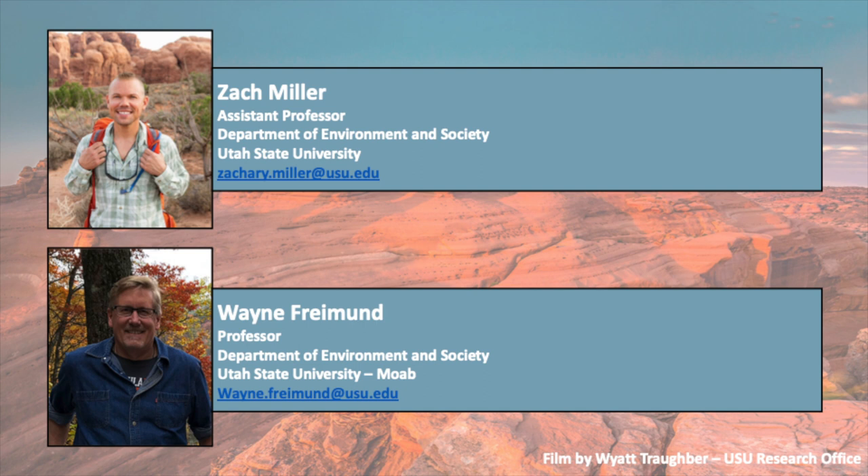If you have questions about this project or want more information, please feel free to contact either myself, Zach Miller, or Wayne Freiman.